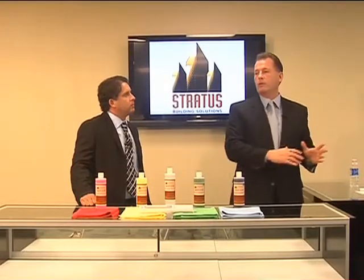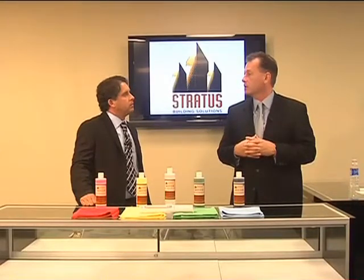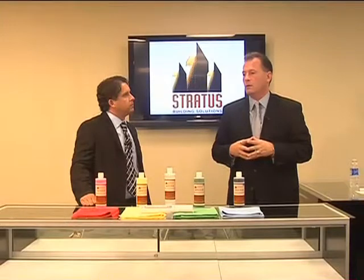Every single one of them, even the biggest of the big, are using old-school methodologies of communication. When I bring this to a building — the gentleman that signs the contract or the building maintenance folks — like Delphi, a big account for us at $30,000 a month — this guy was blown away. He's never seen anything like it. He loves it, he lives it.